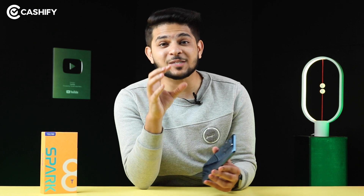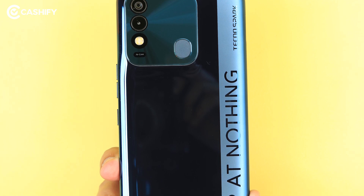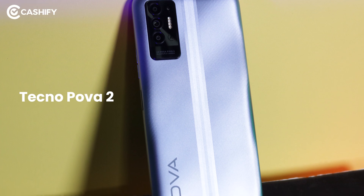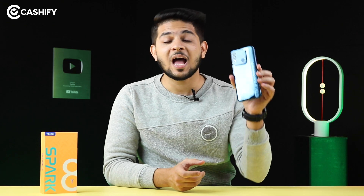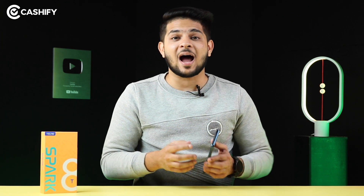Hi friends, how are you? If I talk about 2021, in the budget segment, the brand that has lost a bit is definitely Tecno. This year, Tecno Spark 7, Tecno Camon 17, and Tecno Power 2 were big budget phones. And finally, before 2021 ends, I have the Tecno Spark 8T in the house. This is priced at Rs.8,999. What are you going to get at this price? Let's find out in our Tecno Spark 8T first impressions.